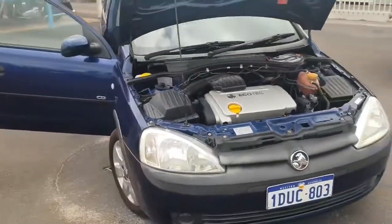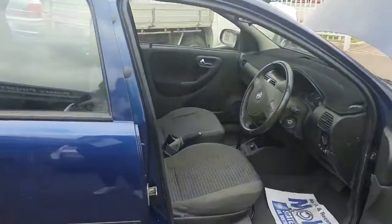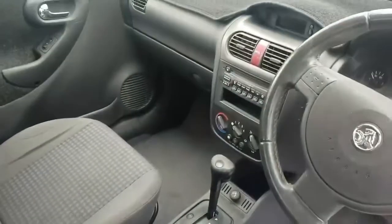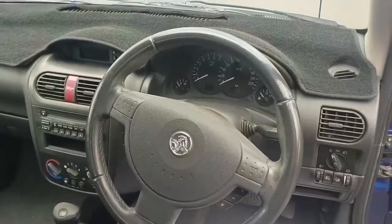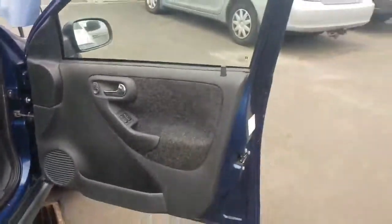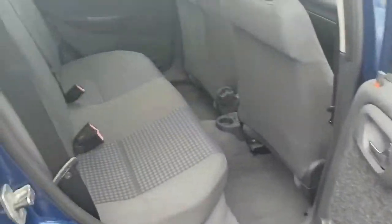This is an automatic with power mirrors and power steering. It also has front power windows. In here, the cloth interior is quite nice. It has a CD player with steering controls as well, air conditioning, and it's mechanically sound. It also has central remote locking.